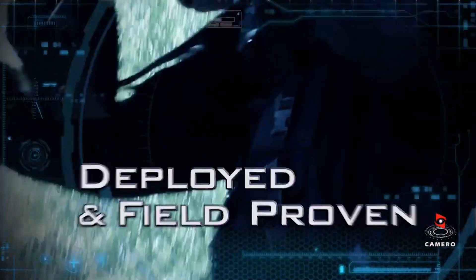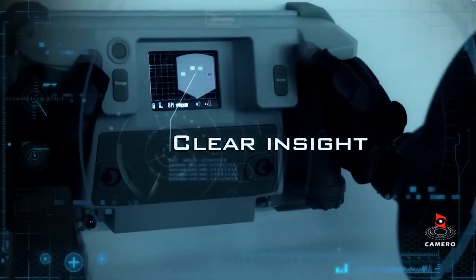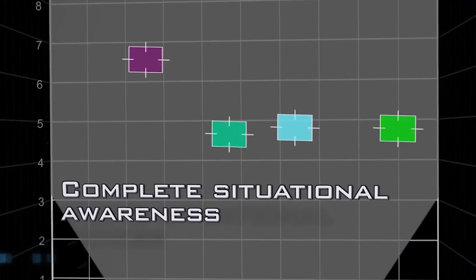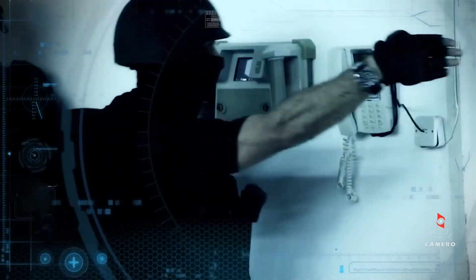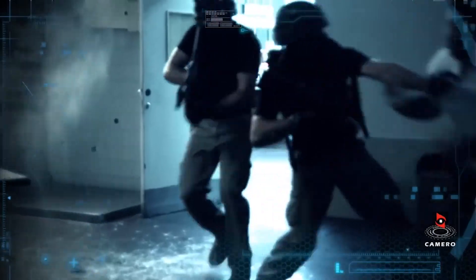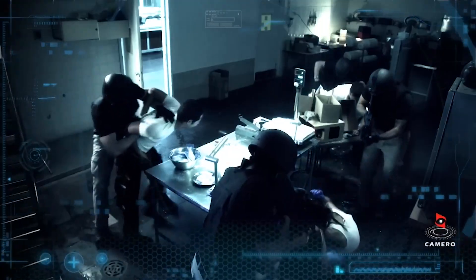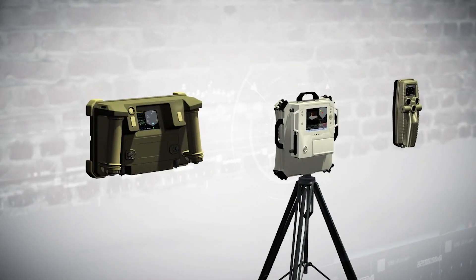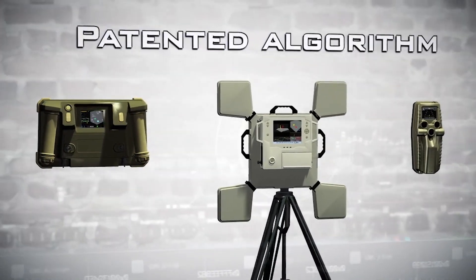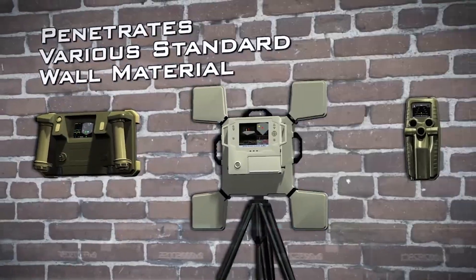The Xaver 400 is designed to be portable and relatively compact, allowing for ease of use and deployment in various operational scenarios. The system is capable of detecting movements and objects through different wall materials including brick, concrete, and reinforced structures. Operators receive real-time data on the positions and movements of individuals behind walls, providing valuable information for decision-making. It offers a non-intrusive means of assessing situations by avoiding the need to physically breach walls or structures.